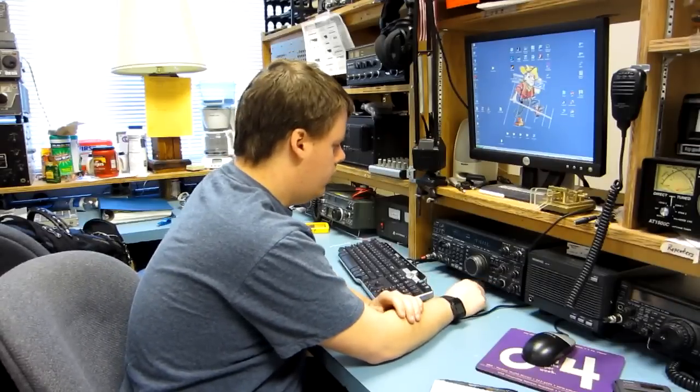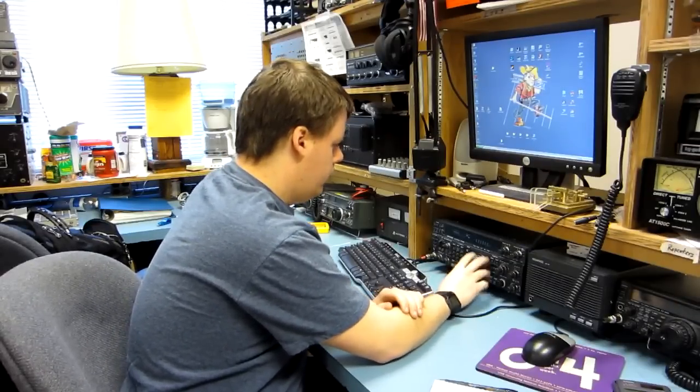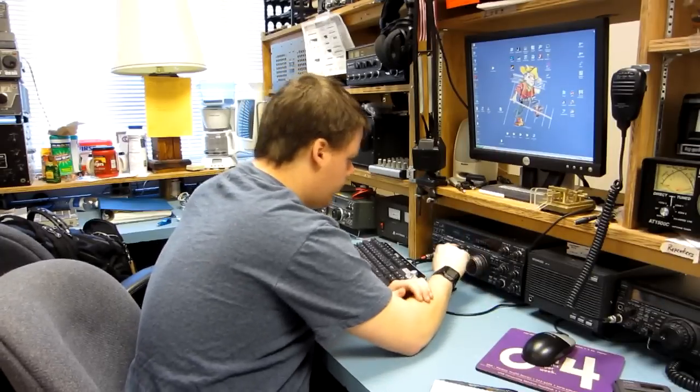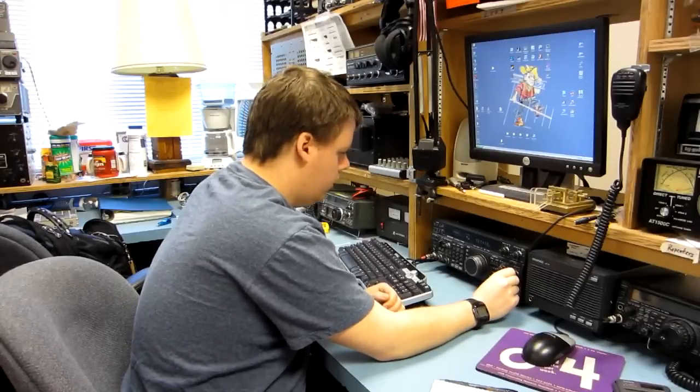First and foremost, let's go to 40 meters and just kind of scan through the band here. I'm going to put it in USB mode, or LSB mode, with a 2.7 kHz filter. And check it out.